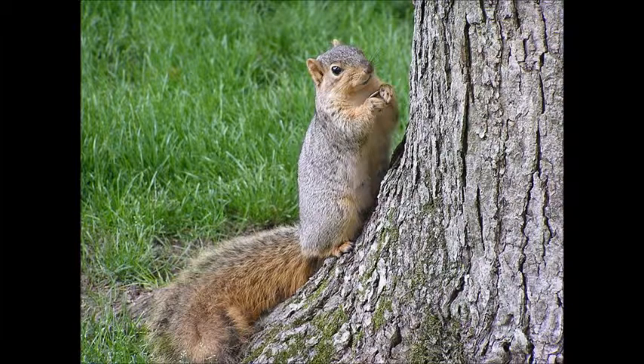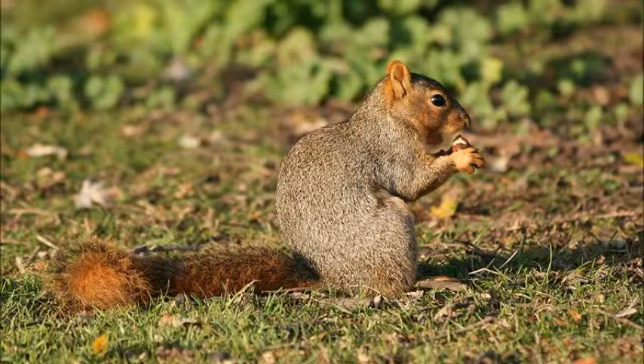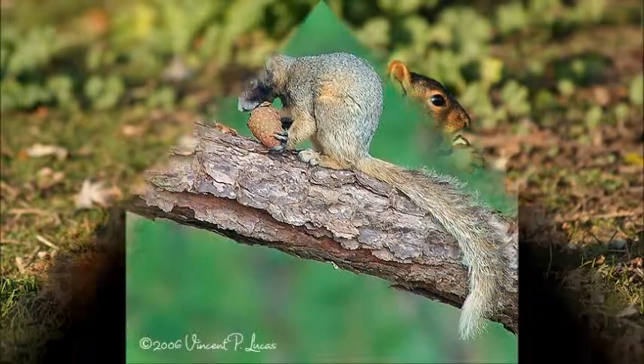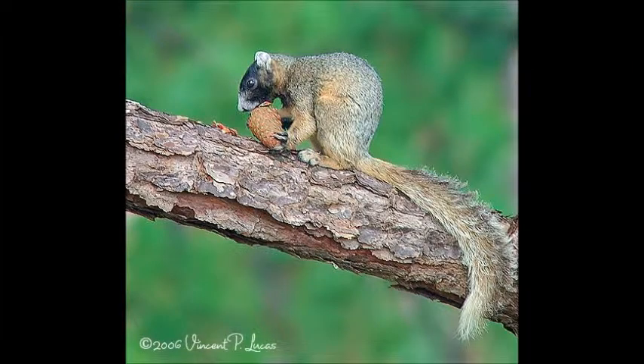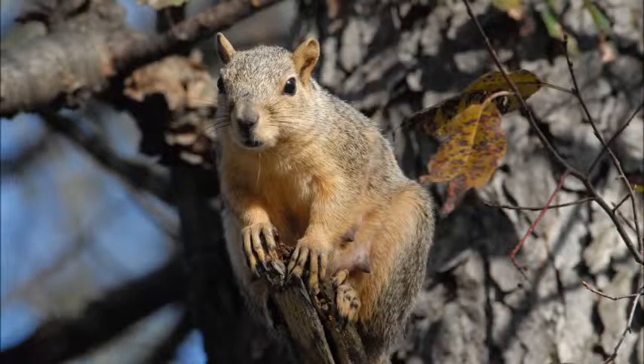Fox squirrels typically weigh one and a half to two and a half pounds. Eastern fox squirrels inhabit wooded areas diverse in tree species, and they prefer areas where trees are widely spread apart.